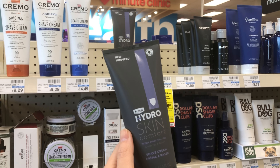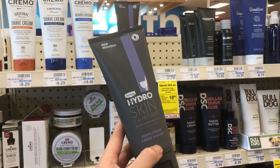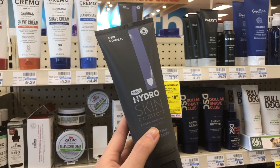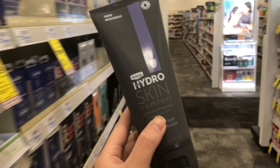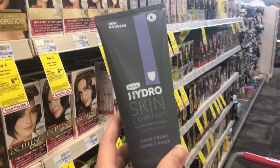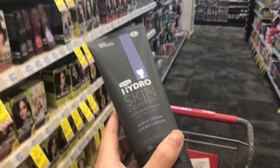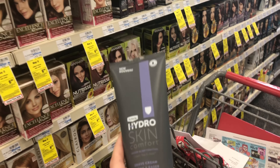The first item I'm picking up is the Hydro Skin Comfort shave cream, priced at $7.79. I have two of the $3 off CRTs that stack on this product, taking off a total of $6 and leaving me to pay $1.79. If you have those $1 off shave product coupons, use them on the shave creams — don't get confused with the face wash — and it could be just $0.79.